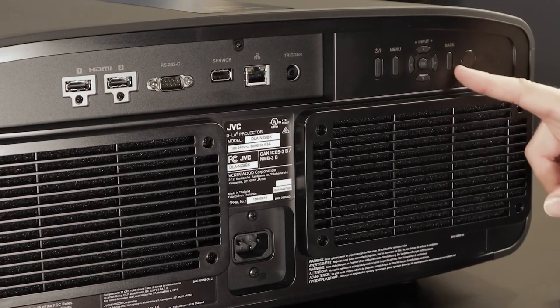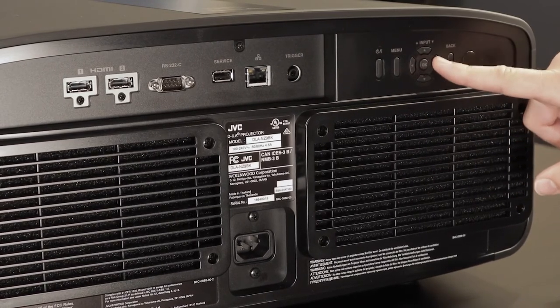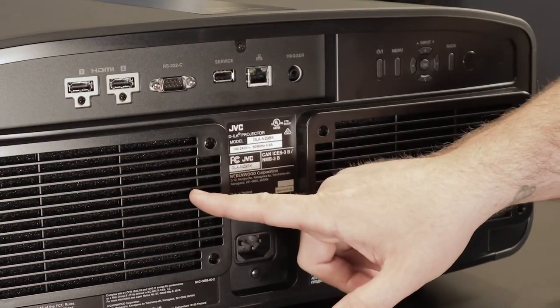Also on the back, you'll see the simple manual buttons to adjust the projector if you can't find the remote. There's also a filter on the back close to the inputs. JVC made the filter accessible so it's easy to clean regularly to extend the quality of your projector — dirt can reduce brightness and cause shadows in the image, so a simple cleaning will maximize your enjoyment.